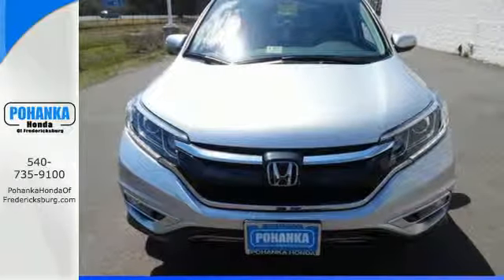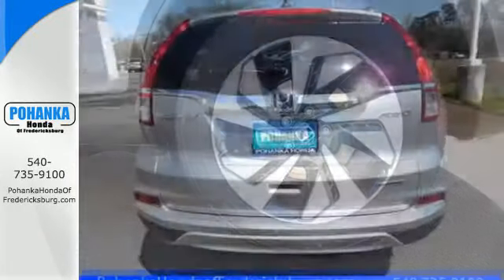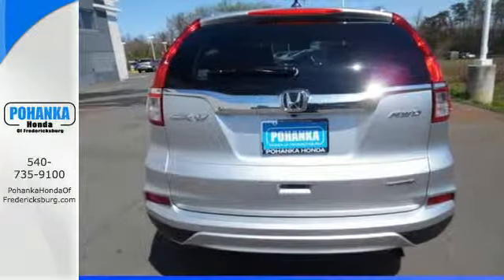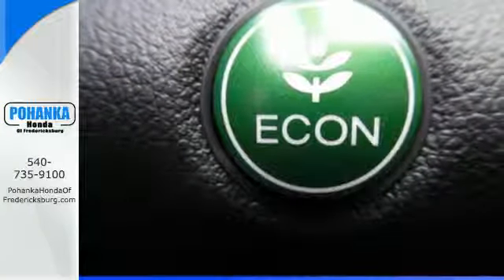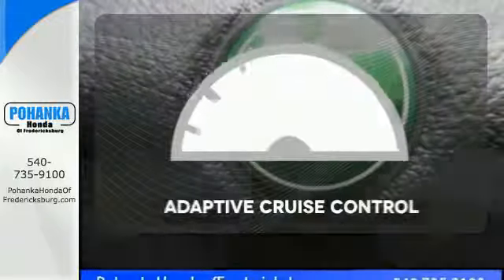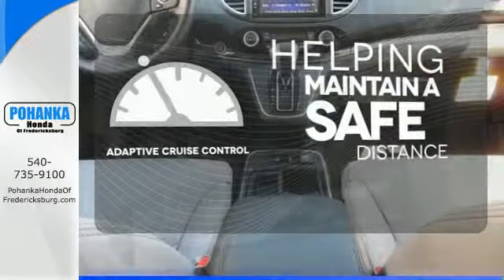EcoAssist and EarthDreams technology are the inspiration. The multi-angle rear view camera, smart vent side airbags, and stability assist keep it all safe and sensible. While Bluetooth, hill start assist, and push button start keep it smart.